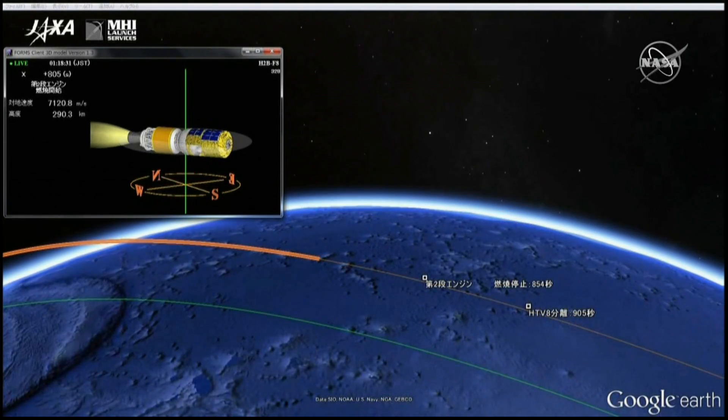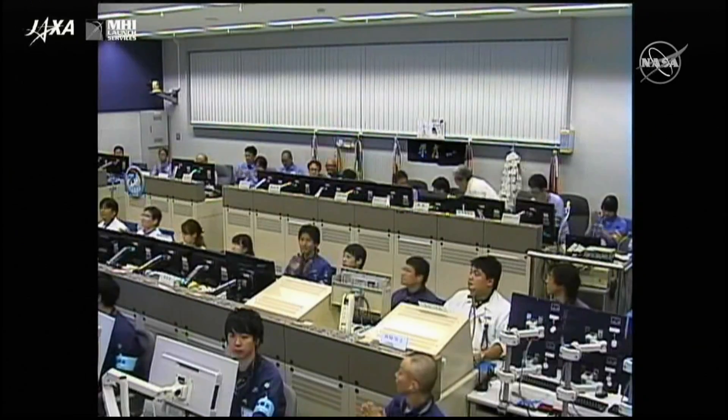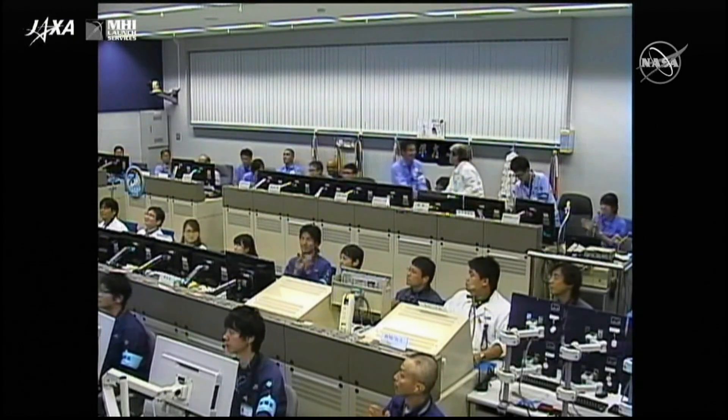After that cutoff, it will enter into a short coast period before the physical separation between the HTV and the second stage, which should cut off here in just a few seconds. And confirmation of separation.